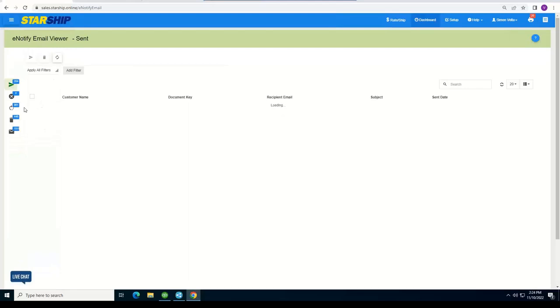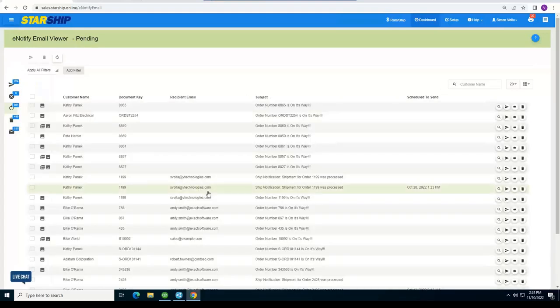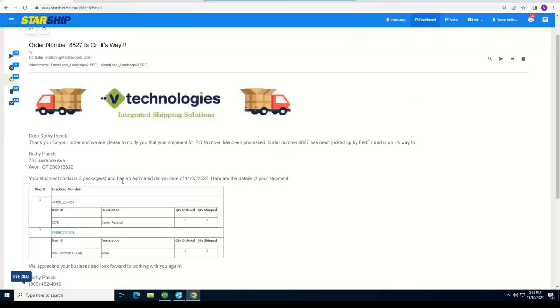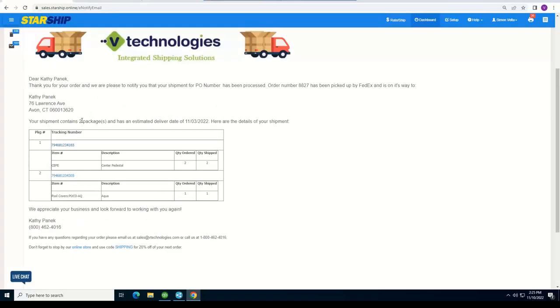Lastly, Starship includes notification emails, which come with your standard licensing at no extra cost. You can customize templates to thank customers for their order, provide PO and order numbers, give estimated delivery dates, include hyperlinked tracking numbers that take the customer directly to the carrier's tracking page, and even add marketing content like coupon codes to encourage repeat orders. This gives you all the tools to make the transition as successful as possible.